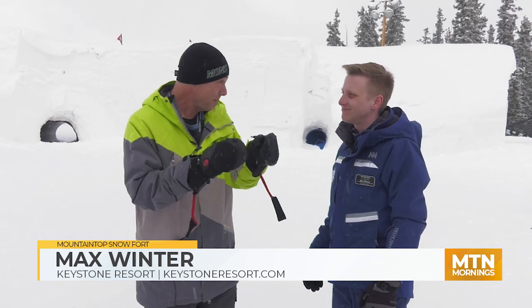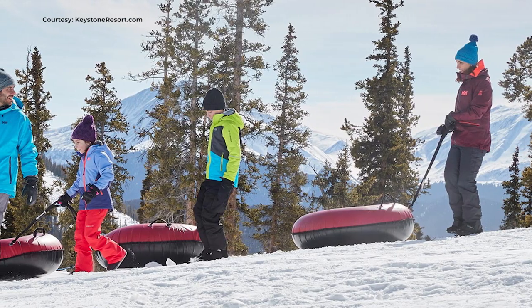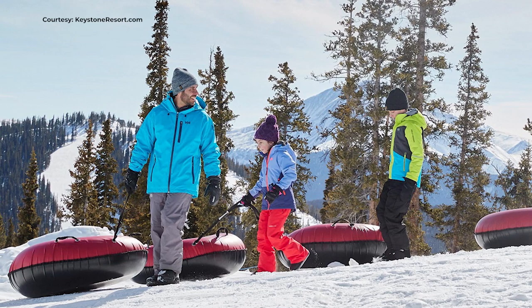We've also got tubing right behind us over here too. Tell me about that. Yeah, we have mountaintop snow tubing right over there, offering different packages with five to ten runs depending on what you're looking for. High speed snow tubing.